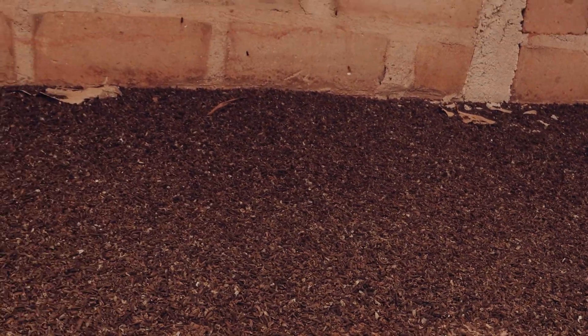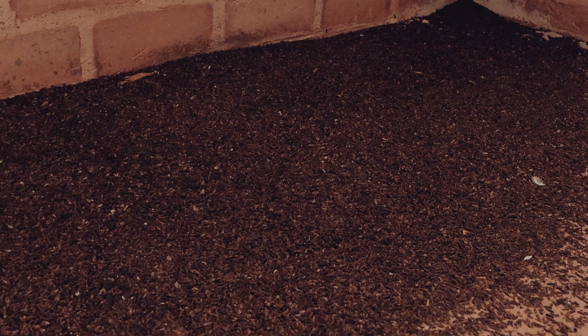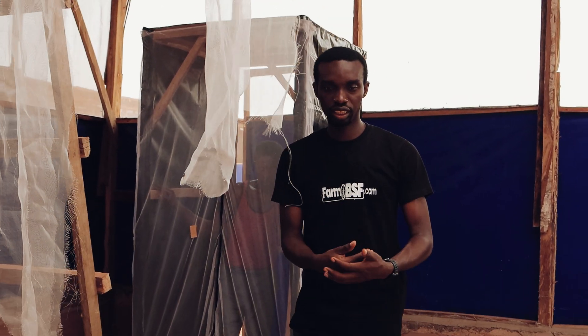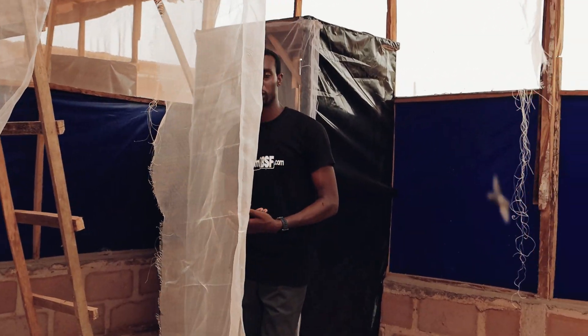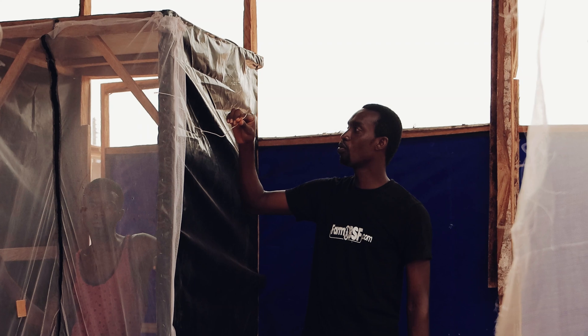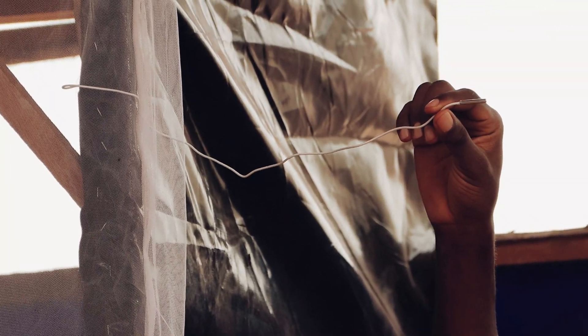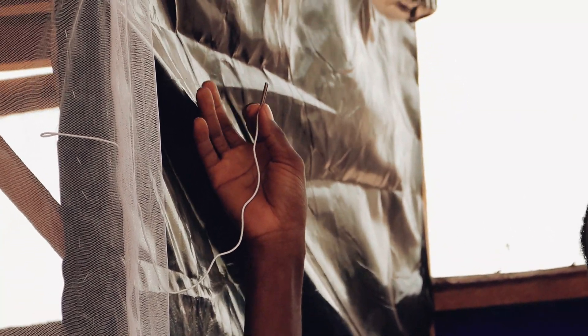Some things you should keep in mind when setting up an insectarium: you should have a hydrometer. The hydrometer helps us know the humidity level and monitor the temperature. If you look at this wire, it's coming from the hydrometer — this is the probe. The hydrometer is positioned outside; I'll show you a picture of it.